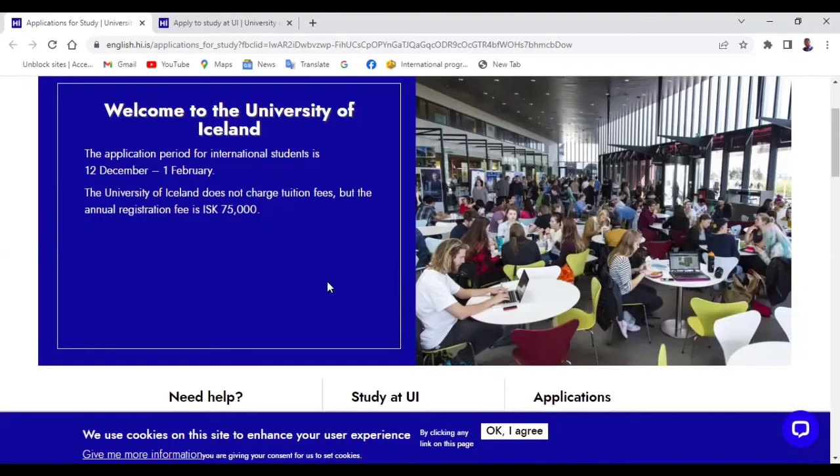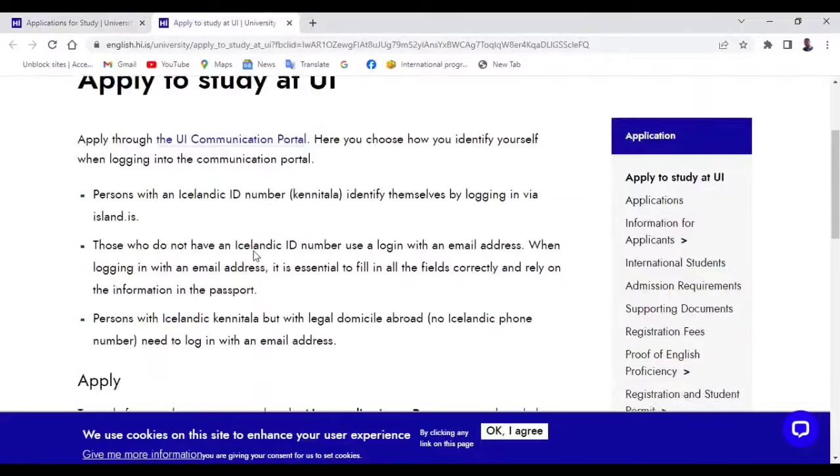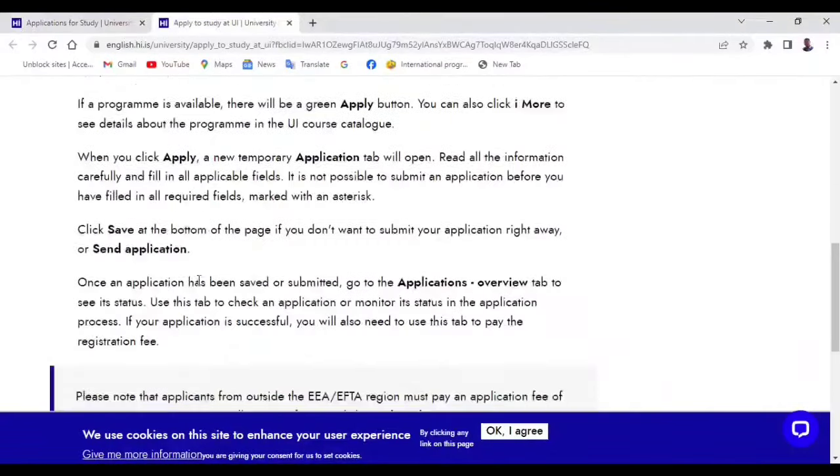For the full application requirements, you can read them on the school website — I'll put the link in the description under this video. Now let's look at how to apply to this university. If you want to apply, the laid-down process is as follows.